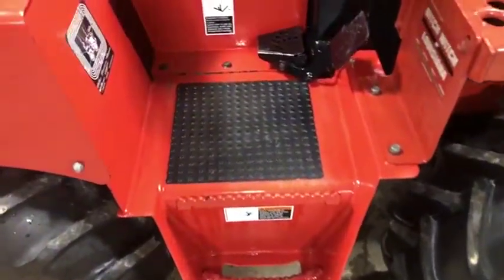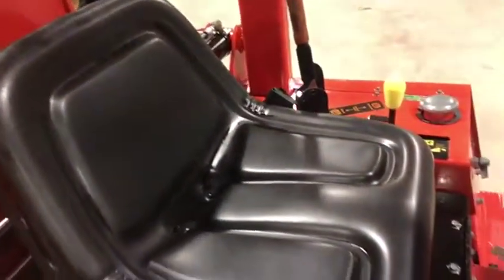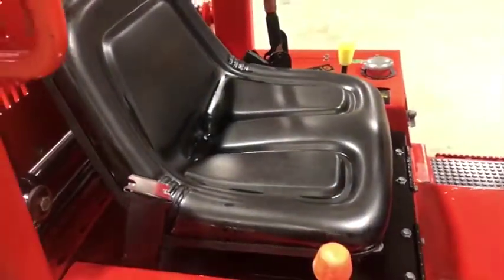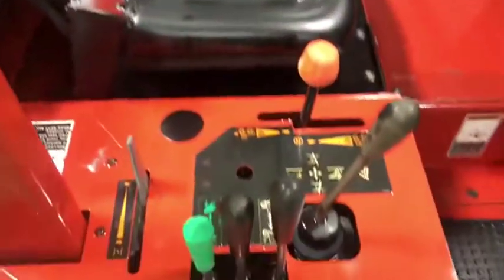The rubber mats here are in great shape — they're not all worn out or peeled up like you see in a lot of these pieces. The seats are one thing you need to notice: they are in great shape, no rips or tears in these seats whatsoever. That just goes to show how well maintained this machine was.